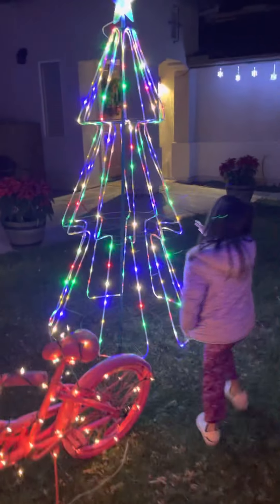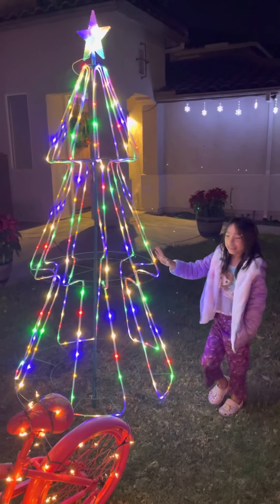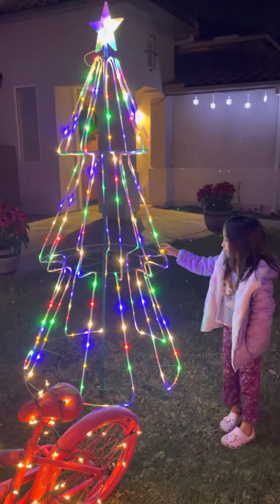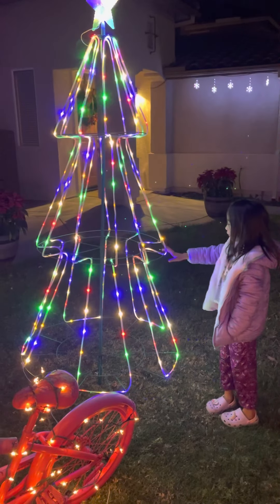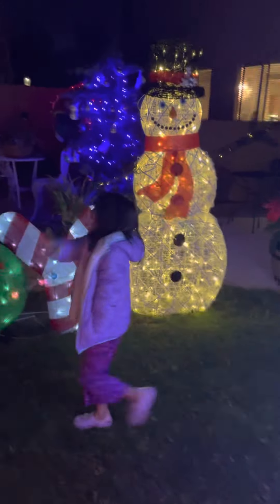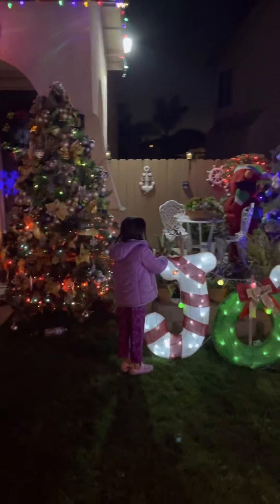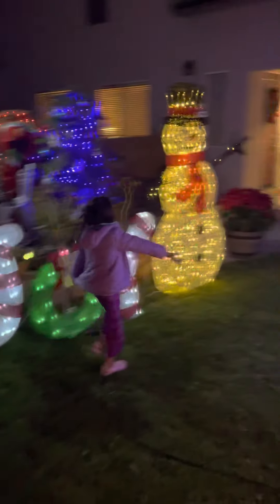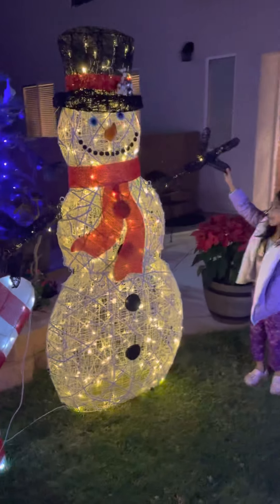And here is a tree, but like a fake tree that has lights inside of it. It's so colorful and I love it. And over here, we have a tree, a tree that smells joy. And here is a snowman. You can shake his hand.